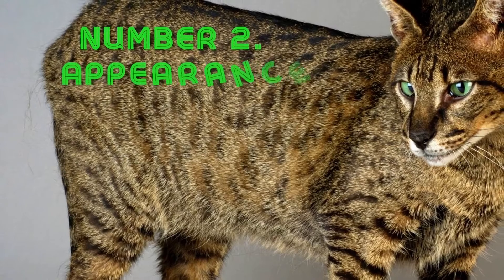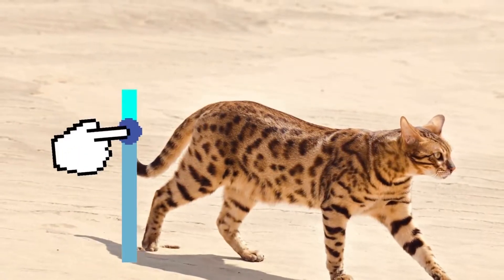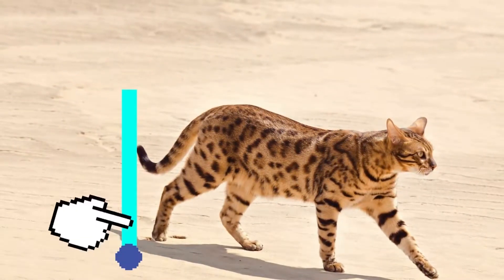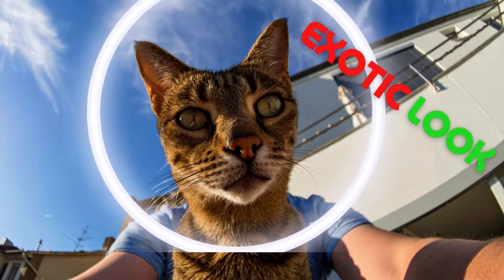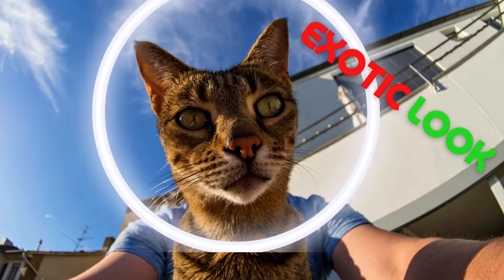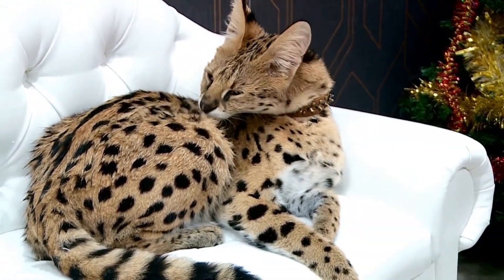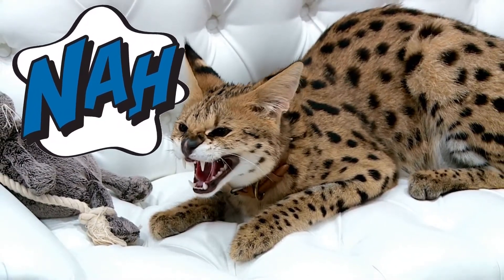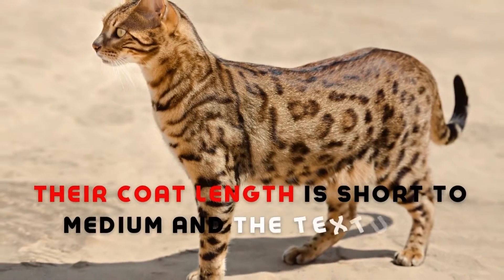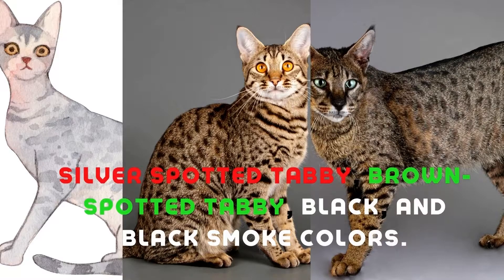Number two: let's quickly discuss their appearance. As you can see, these cats come with a slender and tall body structure and an exotic look, which includes a spotted coat, large long ears, hooded eyes, a puffy nose, and bold markings. The Savannah cat's exotic looks draw many people, but the exotic look may not be ideal for every family. Their coat length is short to medium, the texture is slightly coarse, and it comes in silver spotted tabby, brown spotted tabby, black, and black smoke colors.